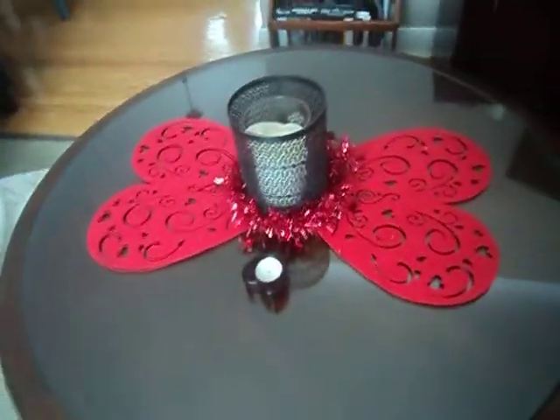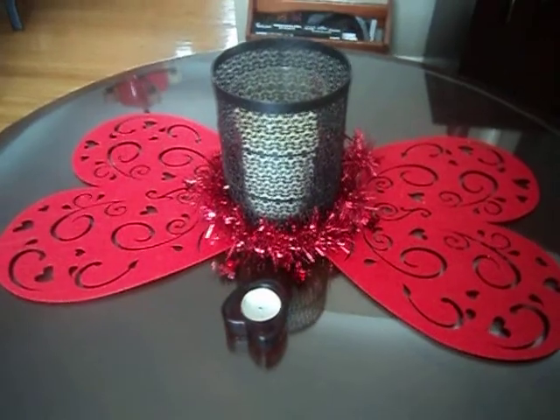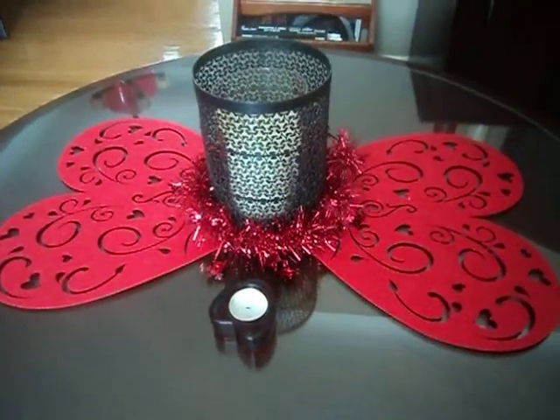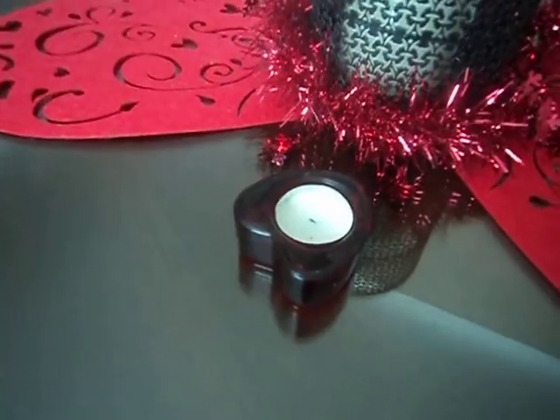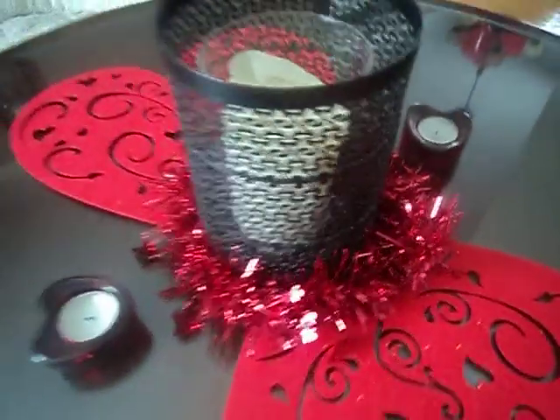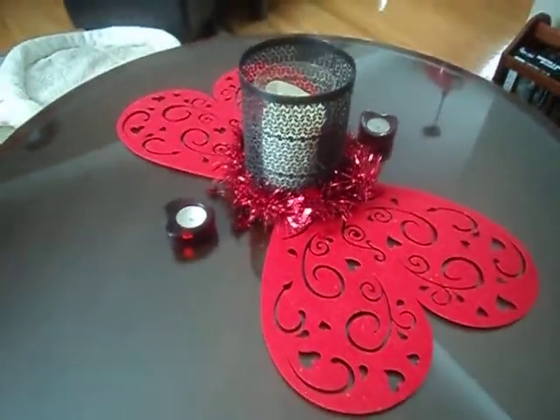If we move over to my coffee table, this is what my coffee table looks like. I've got those little heart mats — and we all know those are from the Dollar Tree — and I've got these little heart candles, one on each side. And then I just put some red garland around the candle holder.